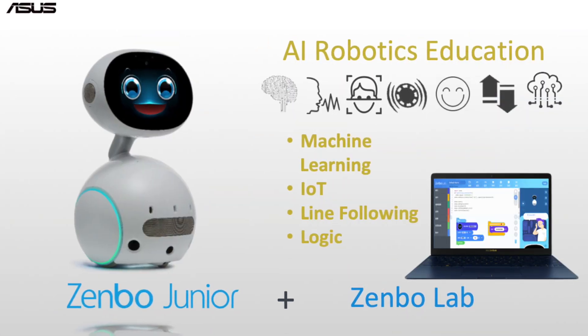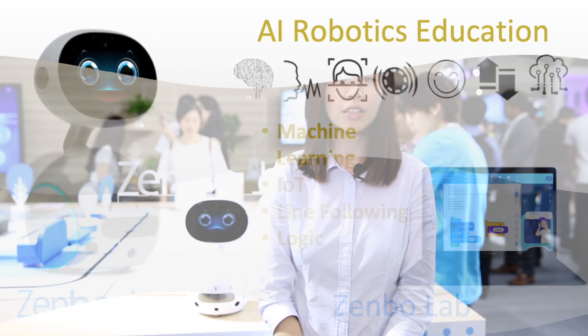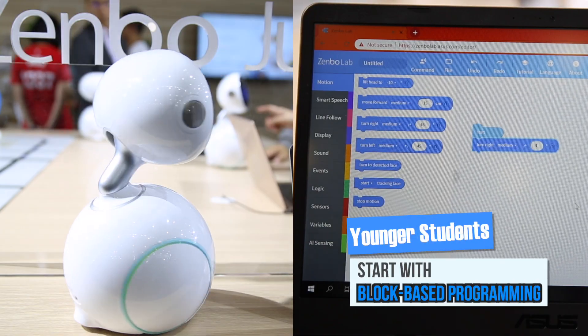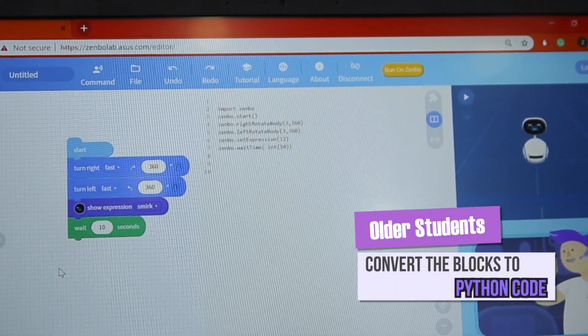Zembo Junior offers AI robotics and programming education for a wide range of students, starting from grade school all the way to university level and including developers. Younger students can start from block-based programming, then convert the blocks to Python code. This teaches them the logic of writing Python code and lowers the learning curve of text-based programming.